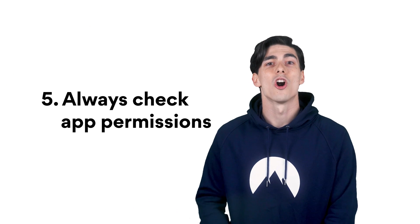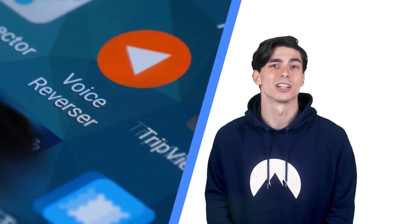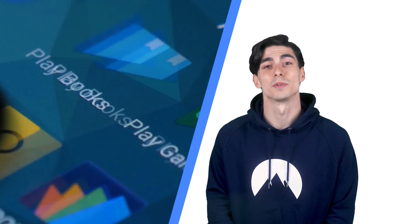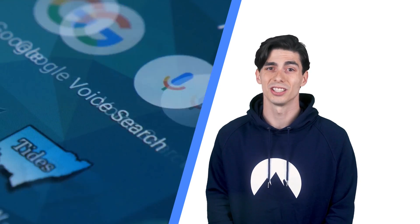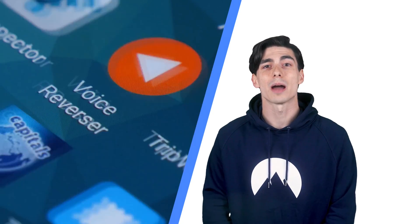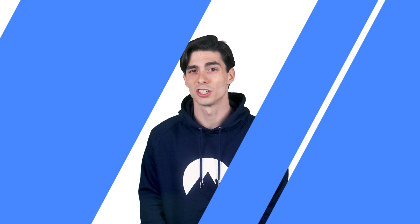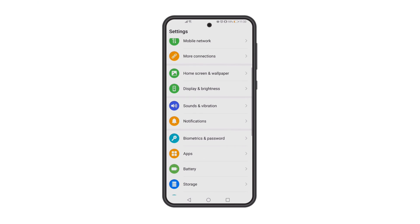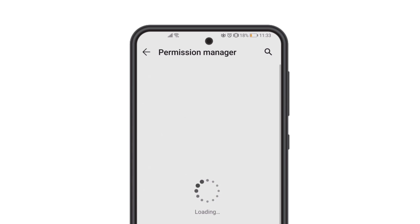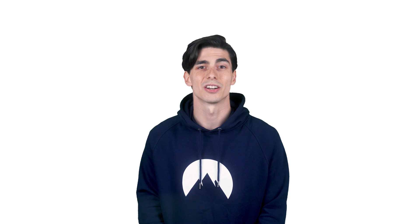Number 5: Always check app permissions. Apps usually ask your permission to access various features on your phone, and we usually approve them without much questioning, sometimes allowing suspicious apps to track and even collect our sensitive data. We strongly recommend that you review your app permission list and disable those that you think are suspicious or not essential. To do this, go to Settings and tap on Apps, select Permissions, then select a permission and see which applications have it. Toggle off all the permissions that you feel are unnecessary or suspicious.